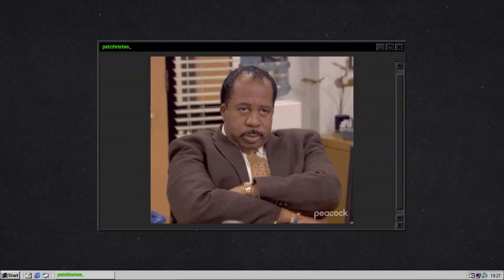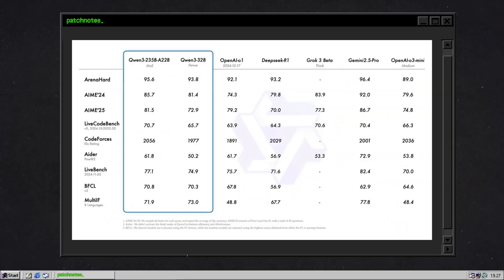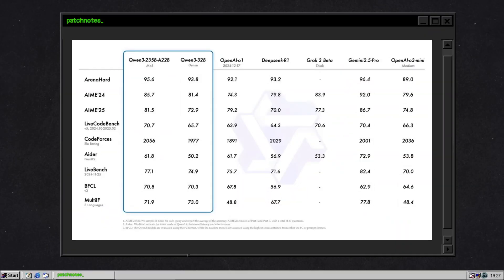And if that sounds boring, just wait. Because this thing doesn't just extract text from PDFs — it crushes big text tools in benchmark after benchmark. This is Patch Notes, and you're about to see why the most powerful document reader you've never heard of is open source, unstoppable, and maybe even better than GPT-4.